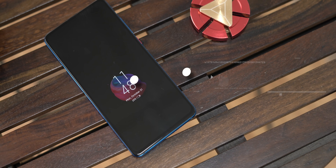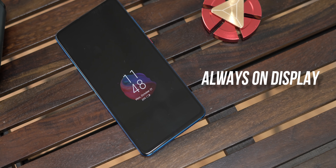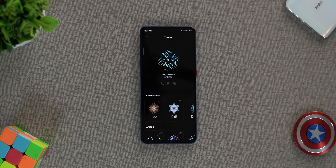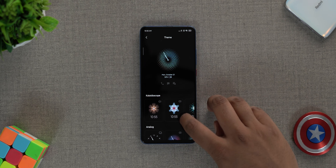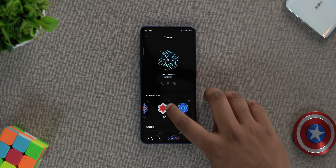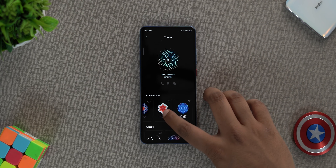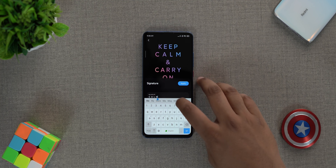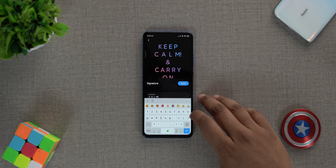If you like the ambient display — the always-on display — on the K20 Pro, you're going to love MIUI 11's ambient display options. There are just so many options now. As you can see, there are so many cool ambient display styles to choose from. You can tap on the one you like and get a really nice preview along with different options. There are also signature styles where you can add your custom text for the lock screen. It's really cool and very customizable.